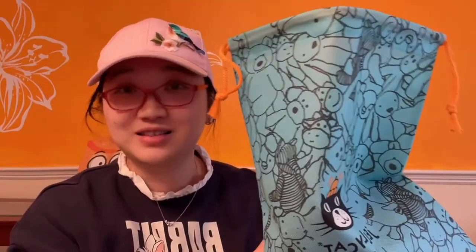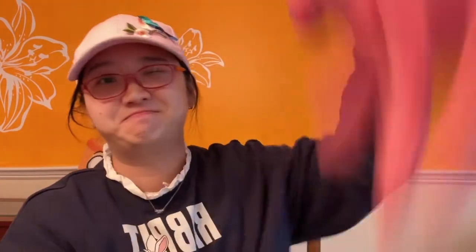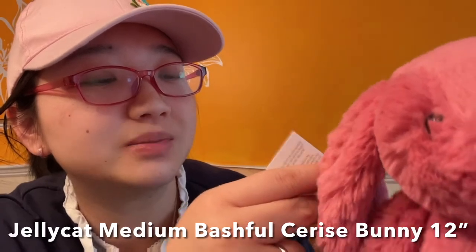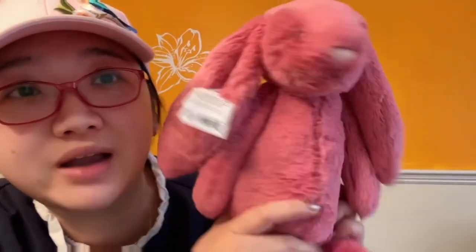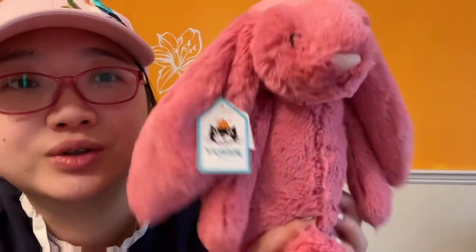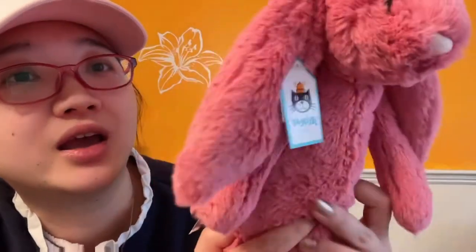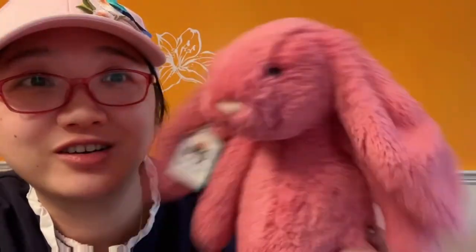The second bag — let's see what's inside. Another Bashful bunny. This is a Jellycat medium-sized Bashful series bunny. This color, it looks like a cherry ice cream color to me. Same colored tail. Very cute color — definitely a girl, I'd guess for this bunny.